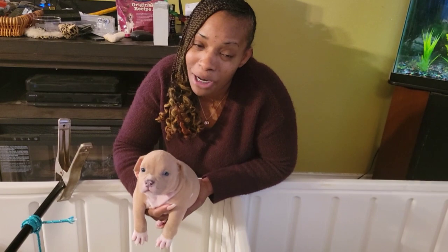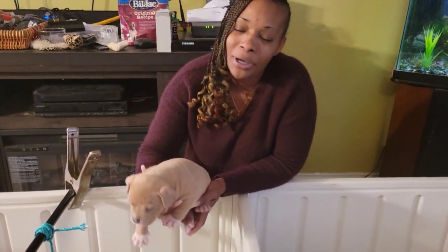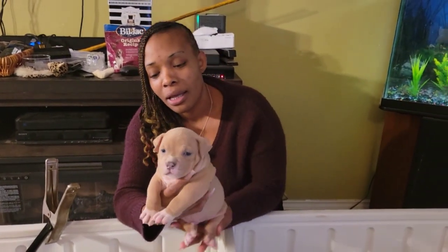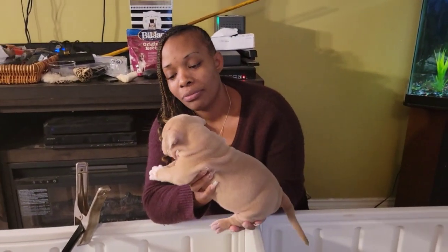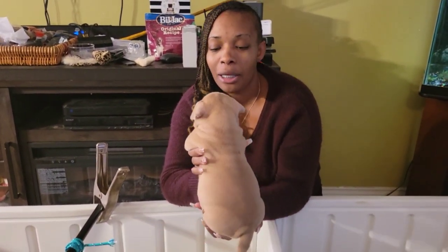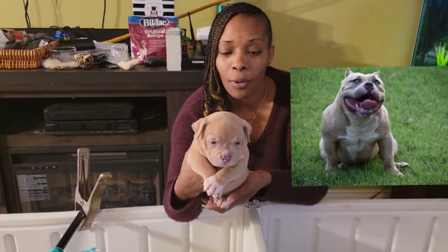I call her Dr. Perkins — I gotta mess with her. Much love to you, girl. But this is Buddy Love 2.0. Y'all know Maze has a brother named Buddy. And Buddy Love 2.0 looks just like his Uncle Buddy, so we decided to call him Buddy Love 2.0.